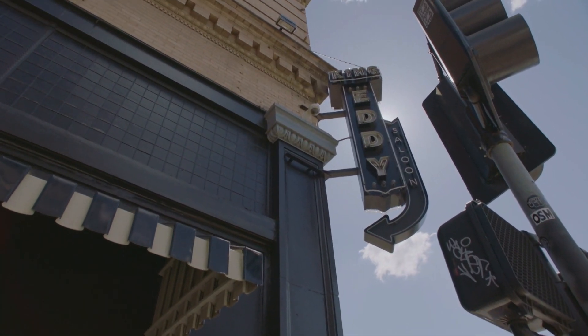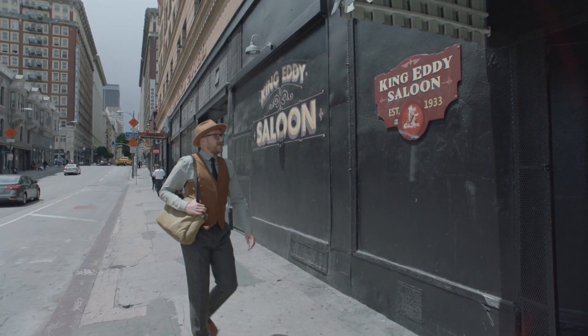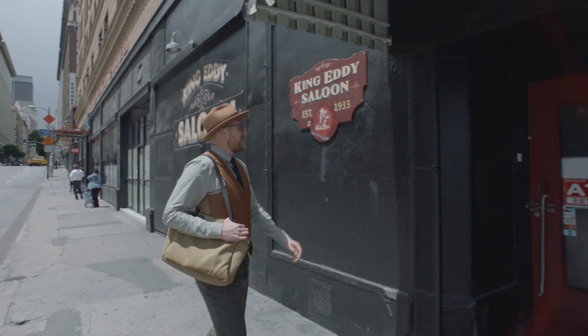Located on the edge of Skid Row, the King Eddie Saloon has been pouring stiff drinks for more than a century. But during Prohibition, the good times went underground — literally.